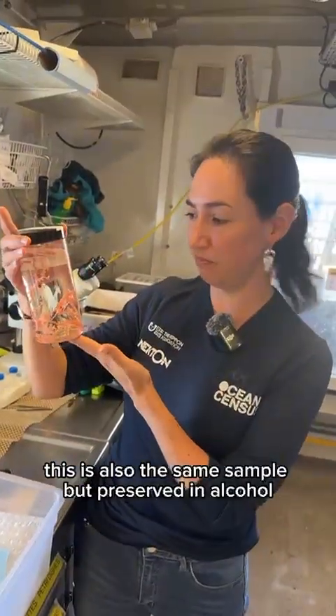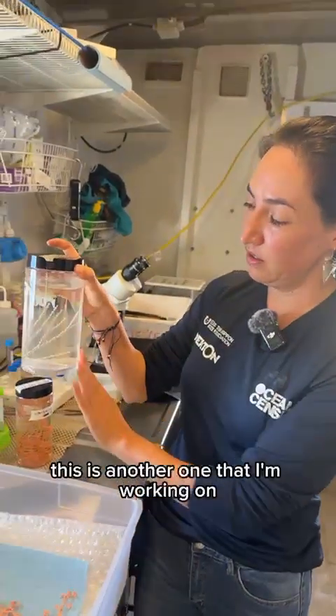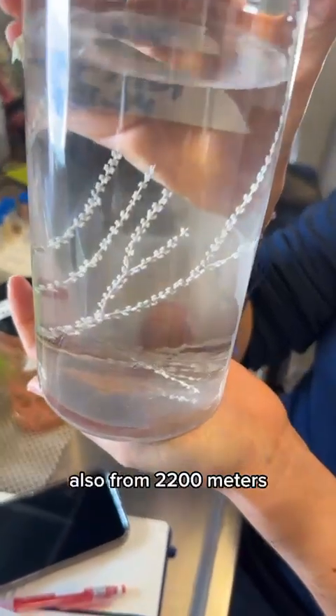This is also the same sample but preserved in alcohol. This is another one that I'm working on, the genus Calyptophora, also from 2200 meters.